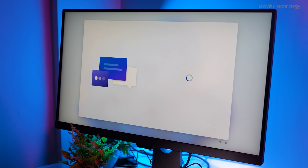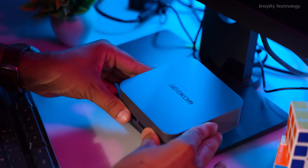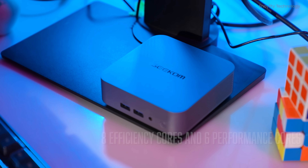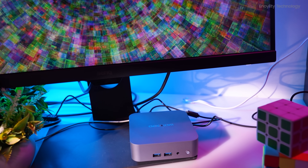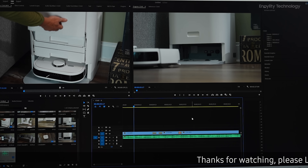The GT13 Pro is powered by the i9-13900H processor, which boasts 14 cores and 20 threads, including 8 efficiency cores and 6 performance cores. This powerful CPU ensures smooth operation of large applications, databases, and virtualization tasks.